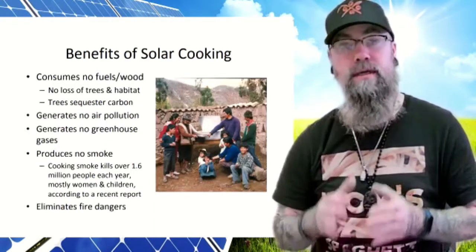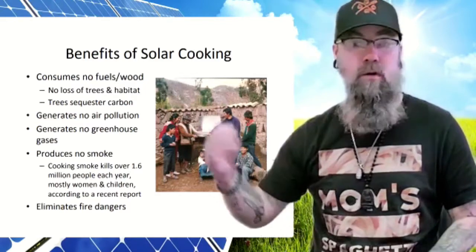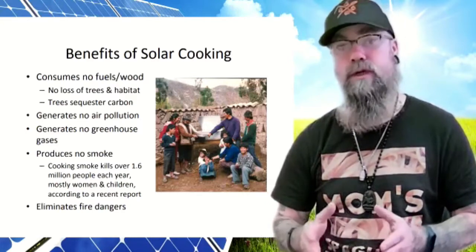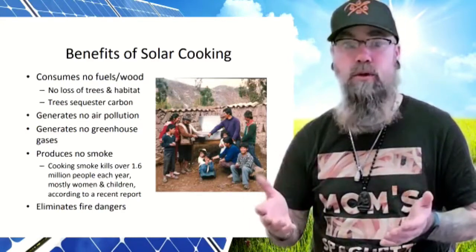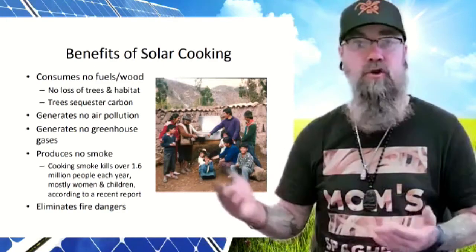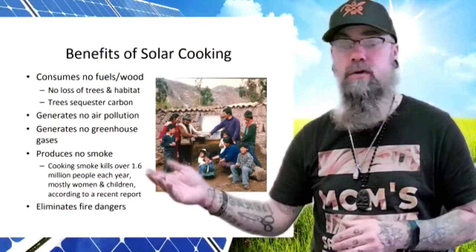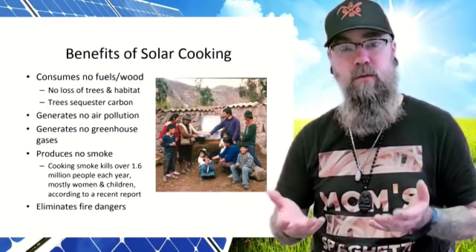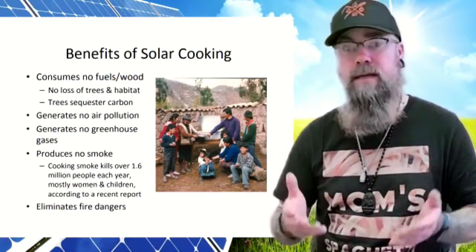Solar cooking is common in many parts of the world and there are many benefits. It consumes no fuel or wood, so there's no loss of trees or habitat, and trees produce a lot of carbon when burned. It generates no pollution and no greenhouse gases, so it's a very clean energy. It also produces no smoke — and statistics show that cooking smoke kills a significant number of people every year when they constantly breathe in the fumes, which damages their lungs.